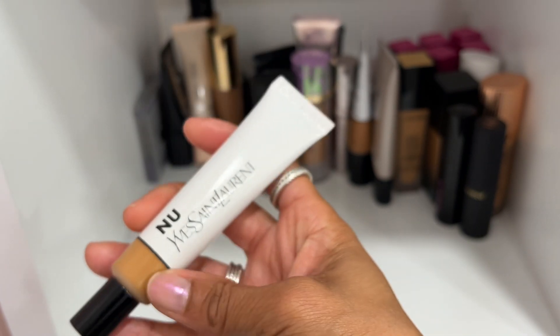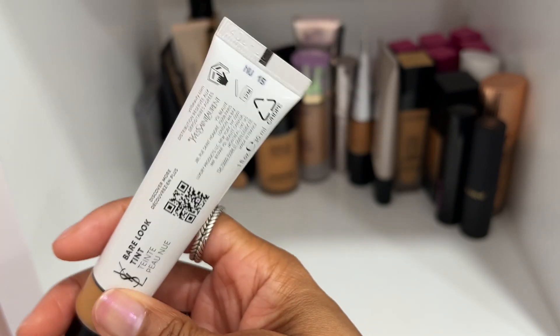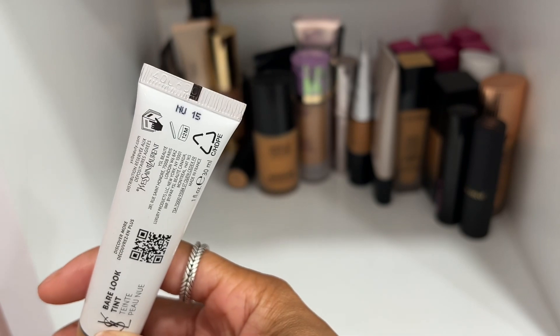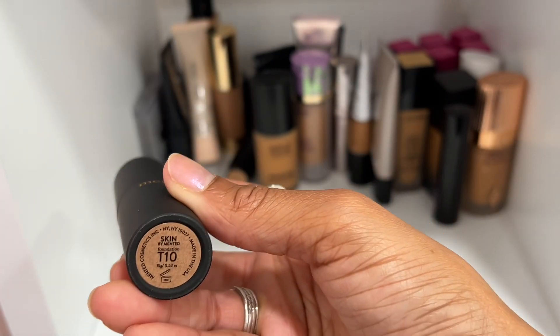The YSL Bare Look Skin Tint — I wore this out last summer. Shade NUE 15 is what I have. Highly recommend this one.